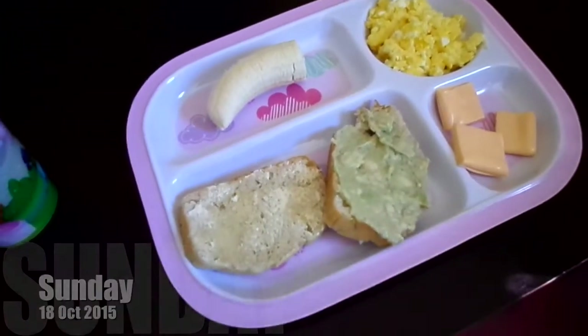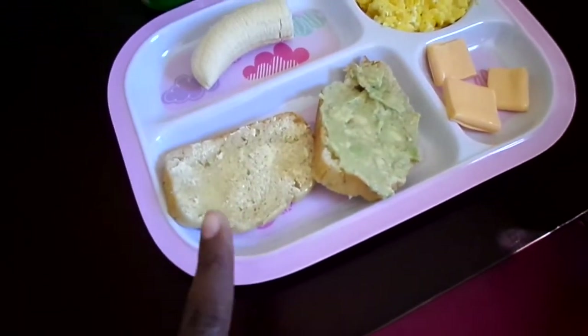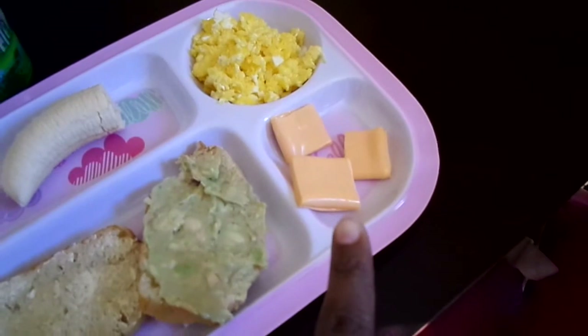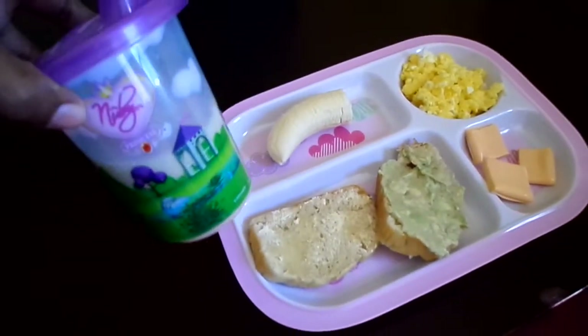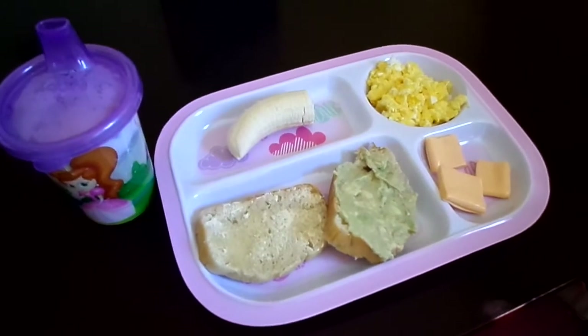Hi guys, so it's breakfast time and K-Bear is going to eat — this is actually just normal bread that we baked at home. This one has avocado in it, some little cheese cubes that I cubed up for her, some scrambled eggs, and half a banana. And she's going to drink this with a little bit of Rooibos tea that I made for her.